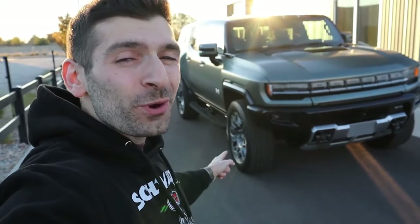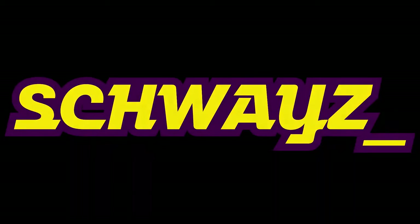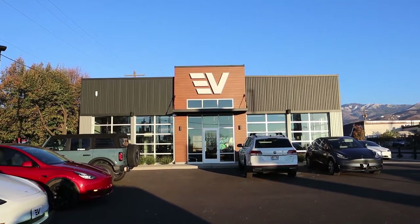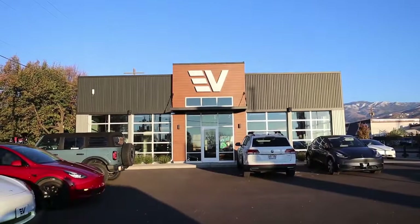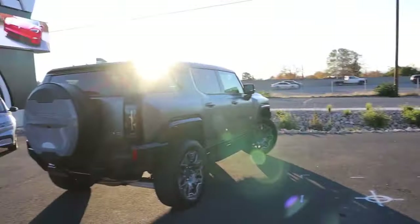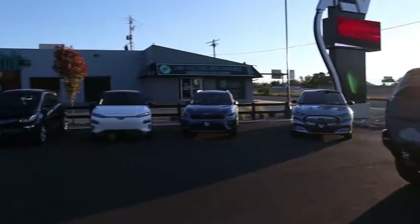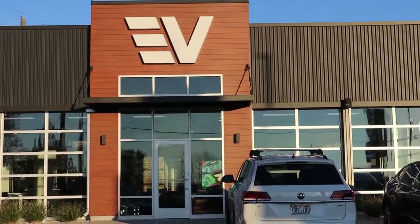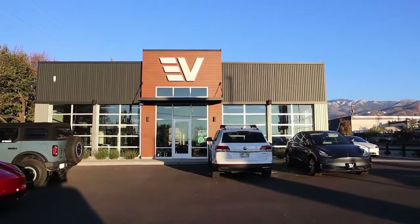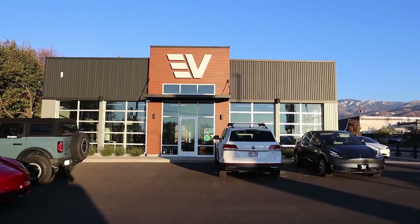What is going on everybody? Shwayze here, and in today's video we're going to be talking over 25 fun, cool, and interesting features of the 2024 GMC Hummer EV SUV. I want to extend a huge thank you to EV Auto of Woods Cross, Utah for giving me the opportunity to review this amazing vehicle. If you're in the market for a new or gently used EV, make sure you reach out to them and let them know that Shwayze sent you. I'll put all their contact information down in the description below.